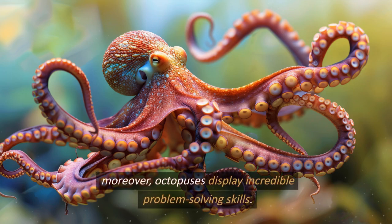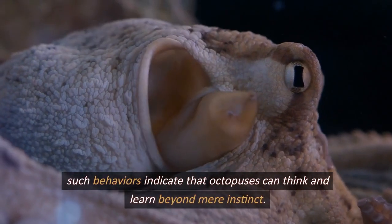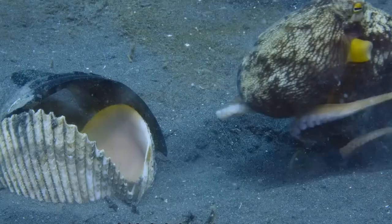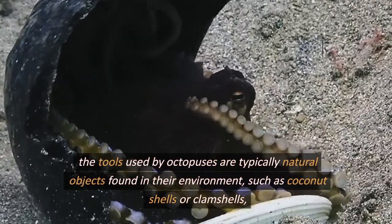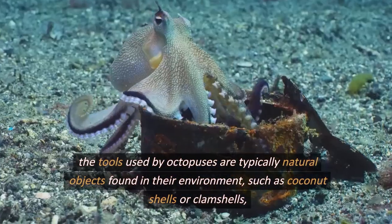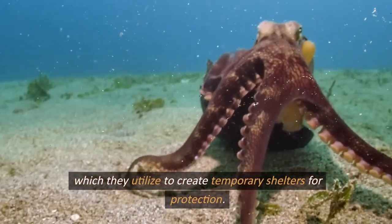Moreover, octopuses display incredible problem-solving skills. Research has observed octopuses unlocking complex latches and using tools to access food inside transparent containers. Such behaviors indicate that octopuses can think and learn beyond mere instinct. The tools used by octopuses are typically natural objects found in their environment, such as coconut shells or clamshells, which they utilize to create temporary shelters for protection.